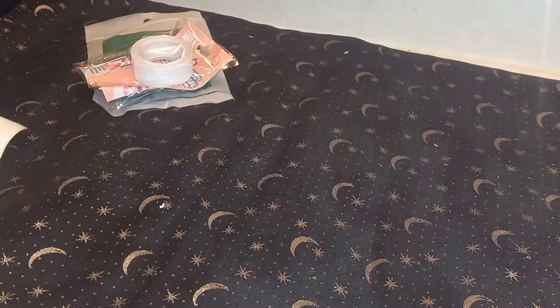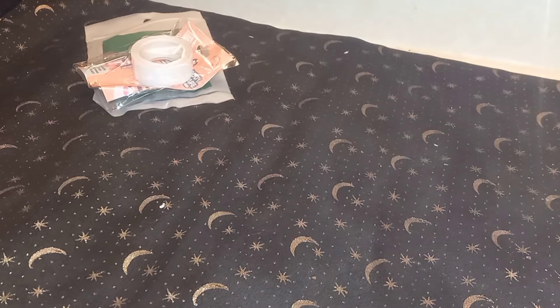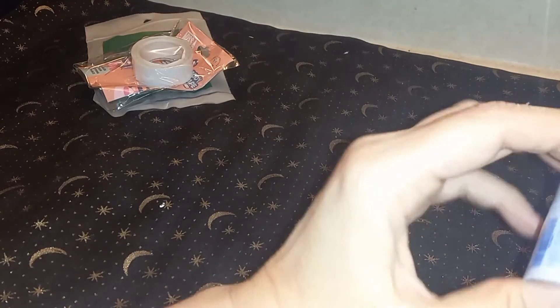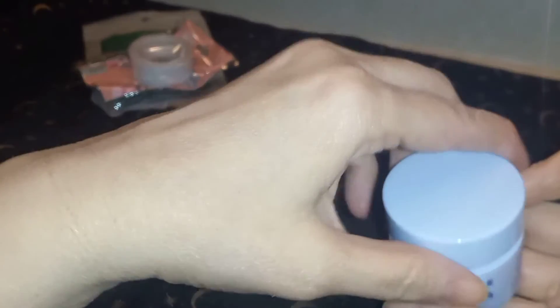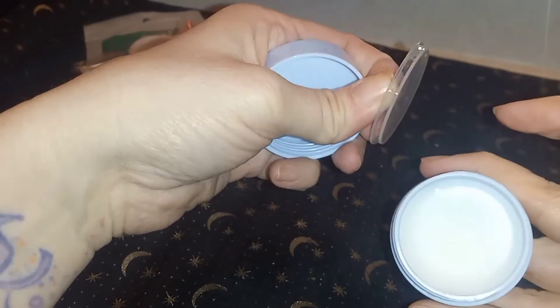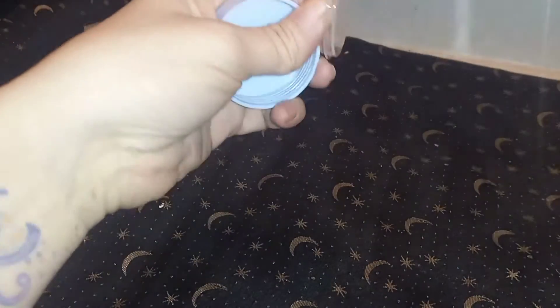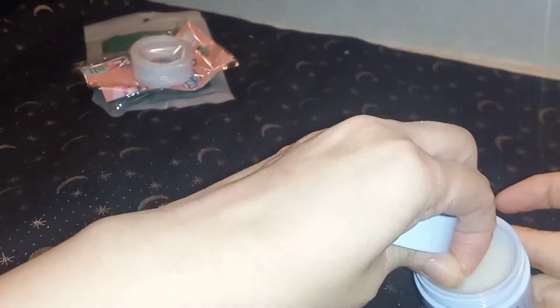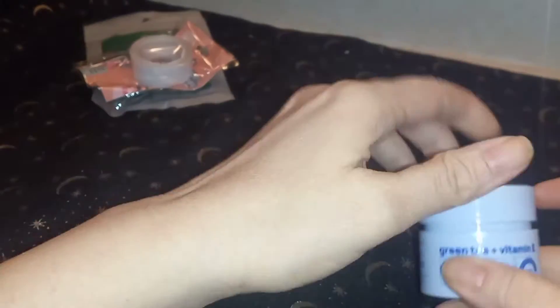Next thing I ordered — yes! The green tea vitamin E cleansing balm. Just a small size because I wanted to try it out. Why buy a big container if I'm not going to like it, you know? It feels like a balm. Let's see if it has a scent... a little bit of fragrance. It kind of smells like you went to a spa — not really green tea.